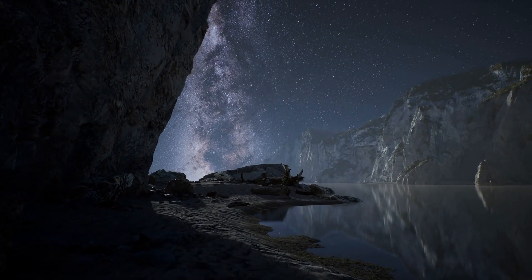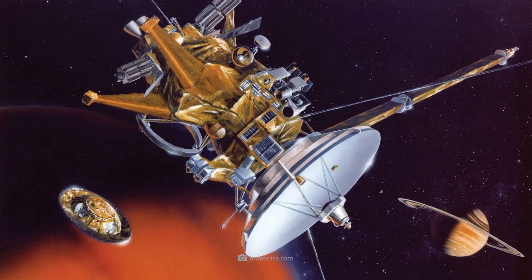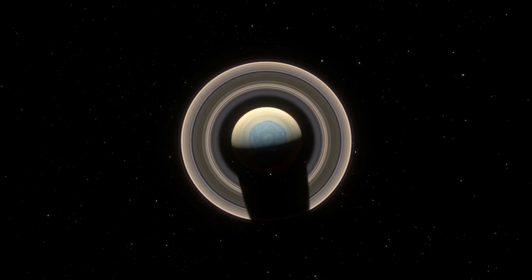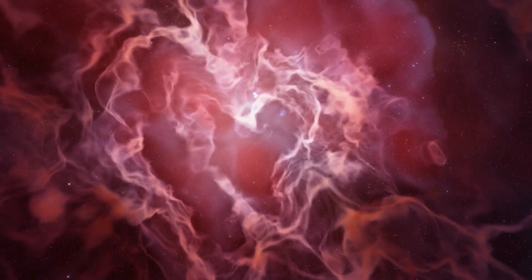Together with you, we would like to take a closer look at the exciting time when Cassini was in close contact with Saturn. What images were taken during this ambitious project and what secrets were uncovered? These and other questions are to be answered in today's video.